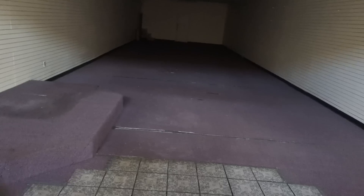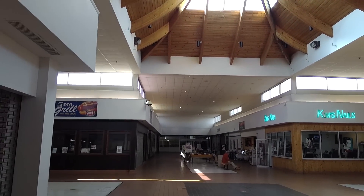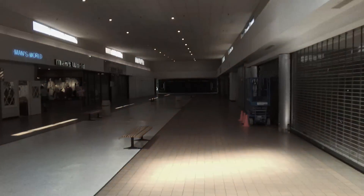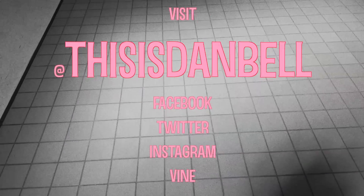I'm gonna look in this one here. And this is walking back toward the center court. That's creepy looking. We are nearing the end of this video — very short video because the mall is so small. One more look up at the skylight here. There we can see a nail shop too. Anyway, thank you for watching. Check me out on Facebook, Twitter, Instagram, and Vine at thisisdanbell.